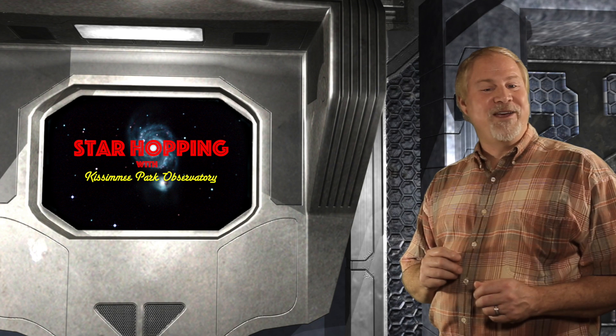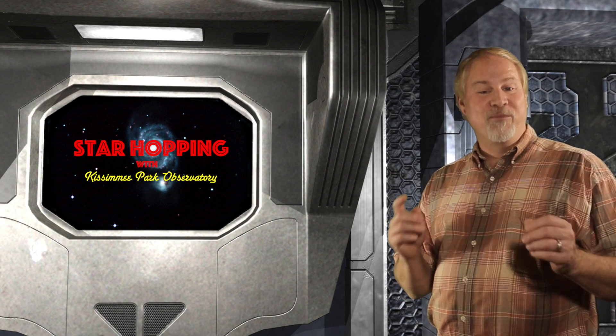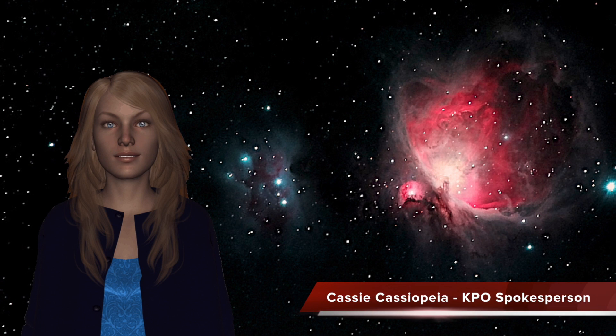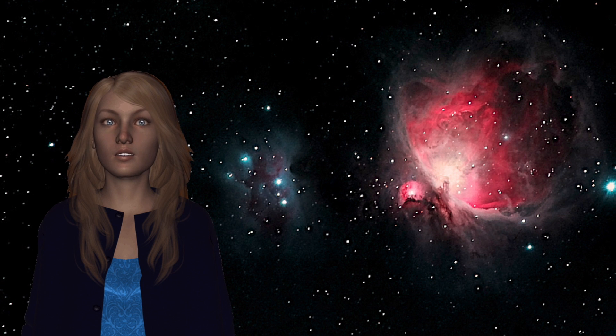Thank you very much for joining me here, and I'll see you next week with more Star Hopping tips and tricks. I'm Cassie, and I hope you've enjoyed Star Hopping Around the Milky Way. We'll continue to bring you these video astronomy tutorials and the associated podcast every other week on Thursdays, designed to help you find deep sky objects that are up in the sky at the time we post them.